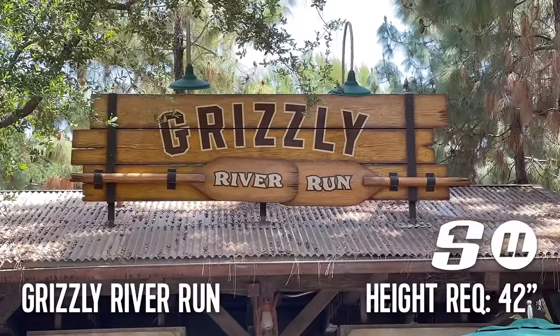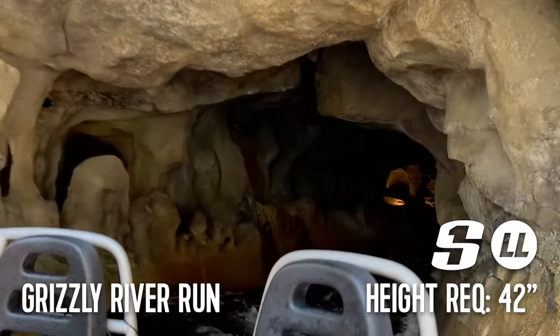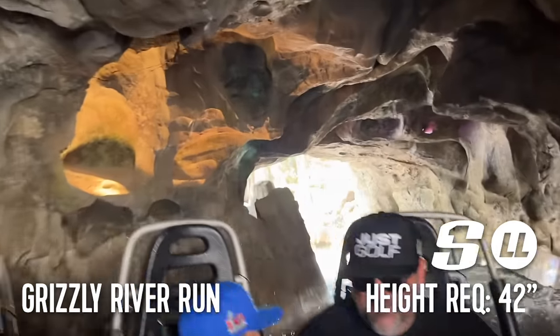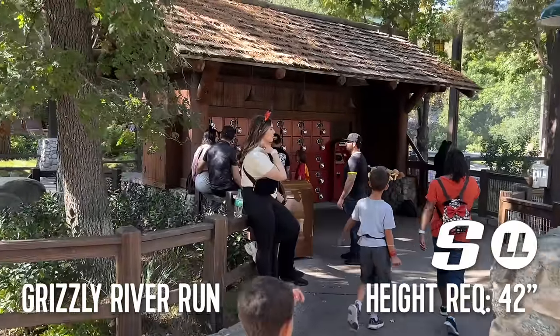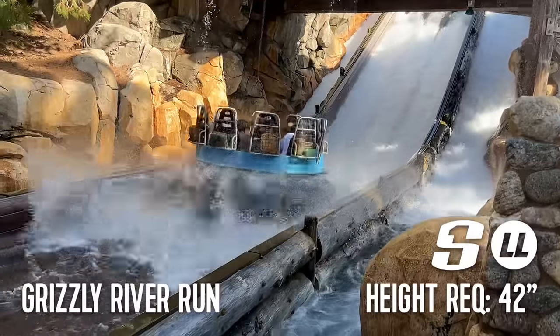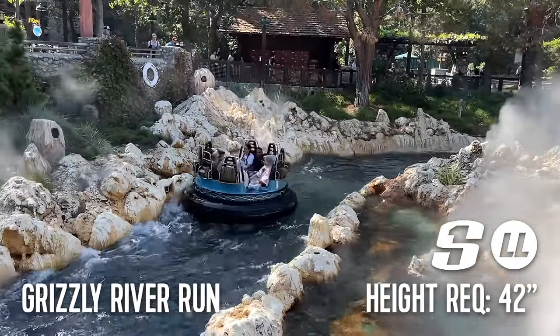The most prominent ride in the Grizzly Peak Recreation Area is Grizzly River Run. This water ride places you in an eight-person tube and sends you through rapids and down drops that ensure you will get wet — but you may get soaked. There are free lockers available just outside the attraction, but you could also stick your bag in the center of the vehicle, though just be aware it's not impervious to water either. This lightning lane attraction has a single rider line and a minimum height requirement of 42 inches.